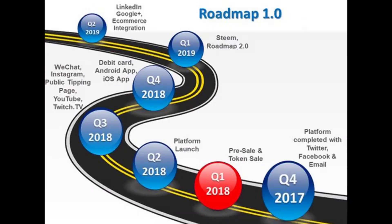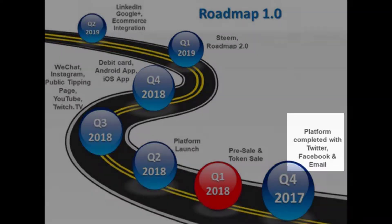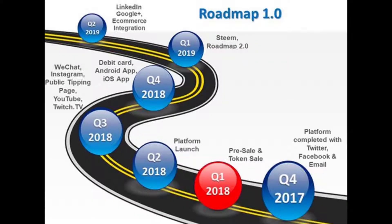Based on their roadmap, the Social Wallet has completed their Twitter, Facebook, and email platform. The Social Wallet team actually performed a pilot test on how to send cryptocurrencies through Twitter. To understand more about it, please watch this.